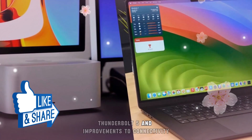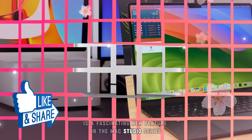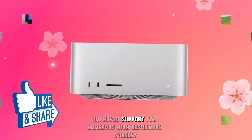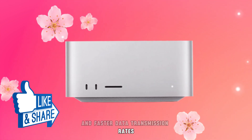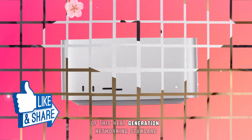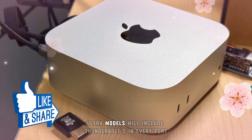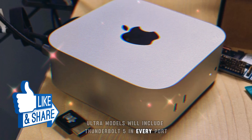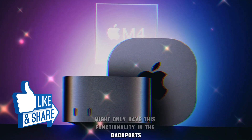Thunderbolt 5 is a fascinating new feature in the Mac Studio series. Improved support for numerous high-resolution screens and faster data transmission rates are two benefits of this next-generation networking standard. It is anticipated that M4 Ultra models will include Thunderbolt 5 in every port, however M4 Max models might only have this functionality in the back ports.